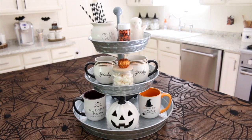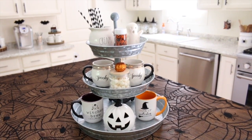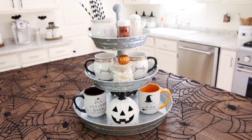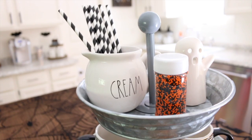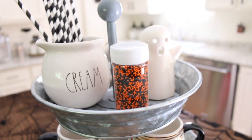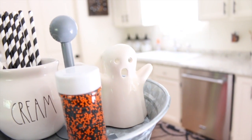Also on my kitchen island I have this tiered stand that I decorated as a little hot cocoa station — a cute way to display a bunch of my Halloween mugs. First of all I have some black and white straws from the dollar spot at Target in my Rae Dunn cream container, some Halloween sprinkles also from Target, and then this cute little ghost right here is from Walmart.